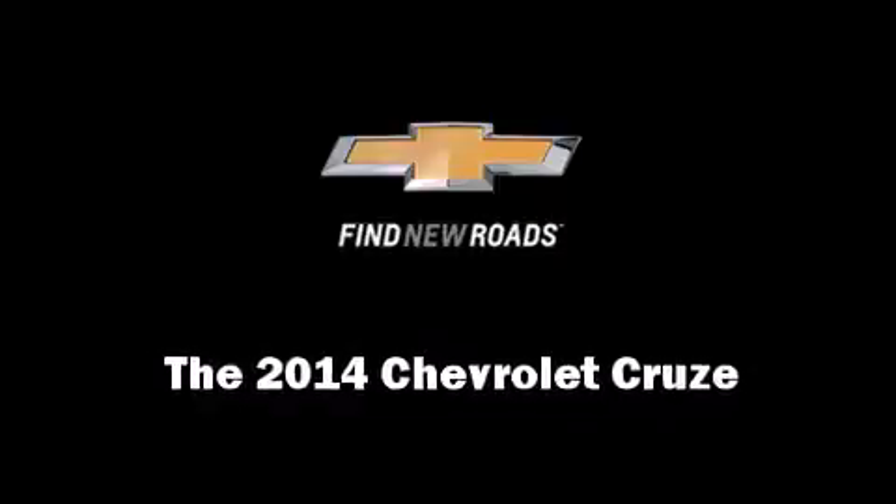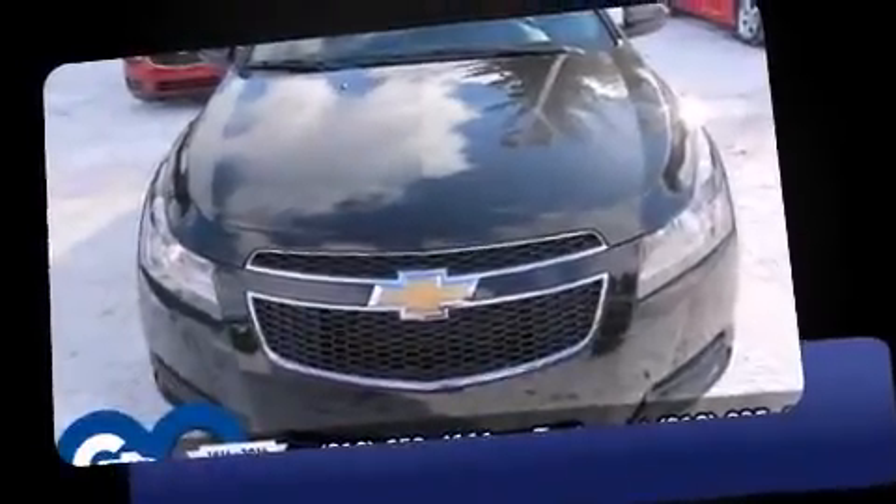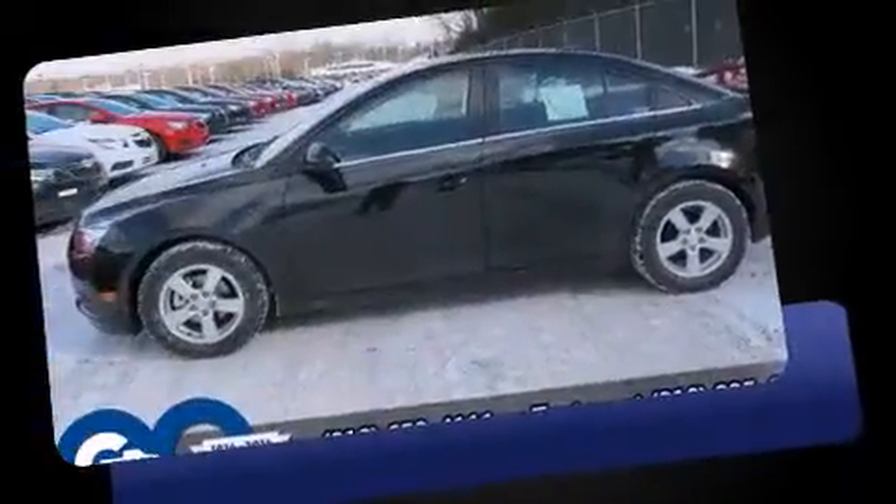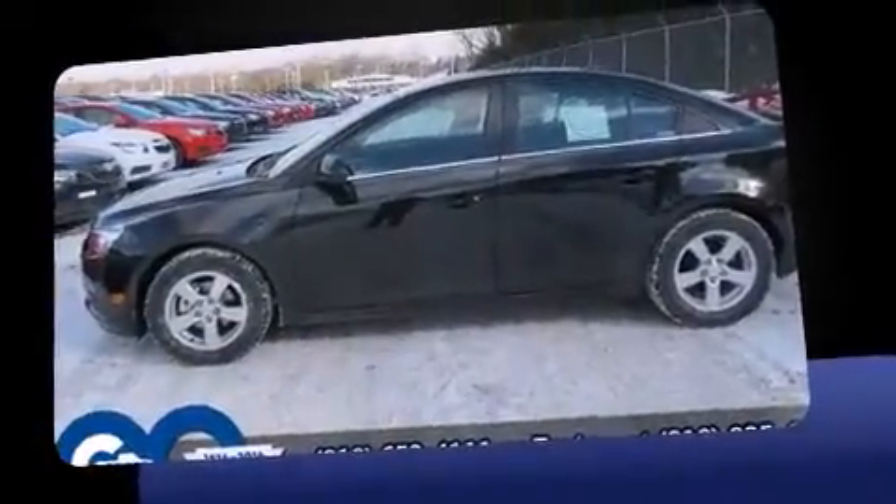Discerning drivers will appreciate the 2014 Chevrolet Cruze. This four-door, five-passenger sedan is waiting for you to take home. It features an automatic transmission, front-wheel drive, and an efficient four-cylinder engine.